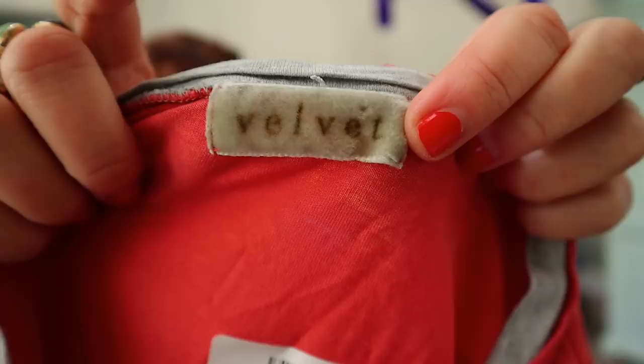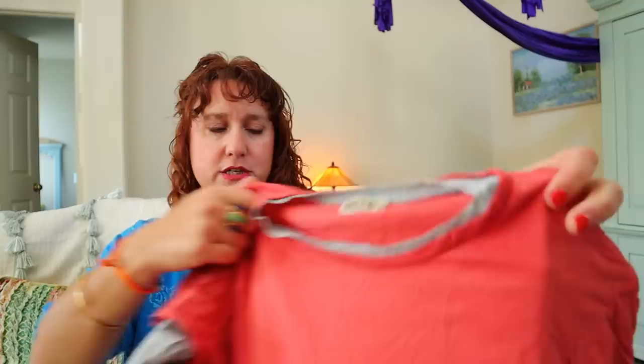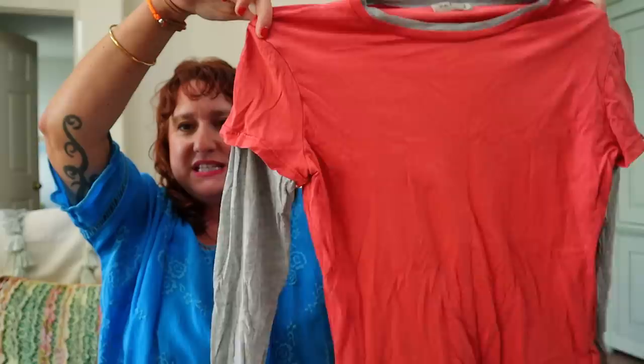This is Velvet by Graham and Spencer again — I think this is their older tag, like this actual velvet-looking tag. I think this is an older piece, so maybe I'll just put Y2K in the listing. It looks like a t-shirt layered with another t-shirt inside it.